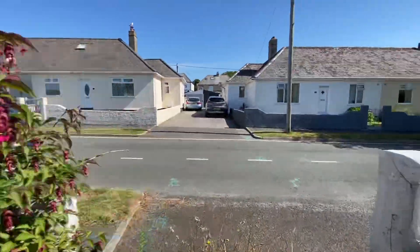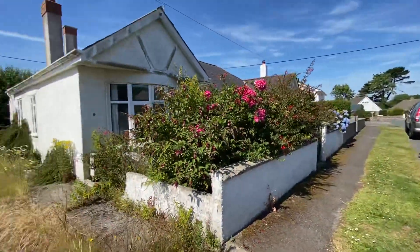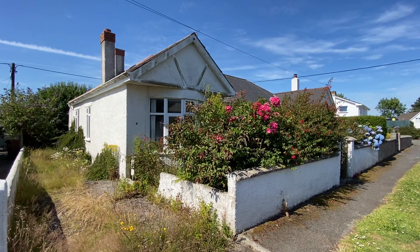So that is number 43 Trezoules Avenue, cash buyers only. Any questions, please give us a call. Thank you.